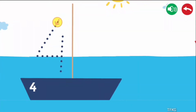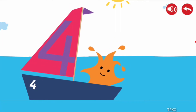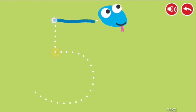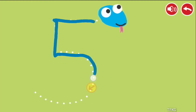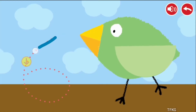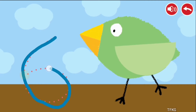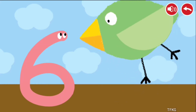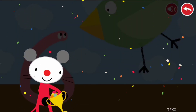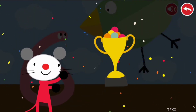Follow the dotted line with your finger. 4, 5, 6. Congratulations! You won!